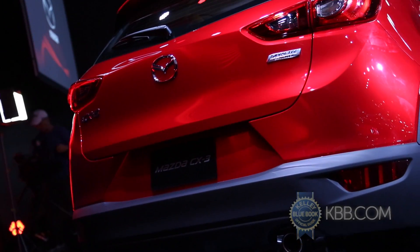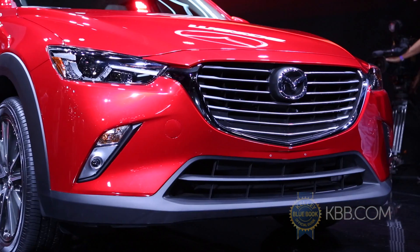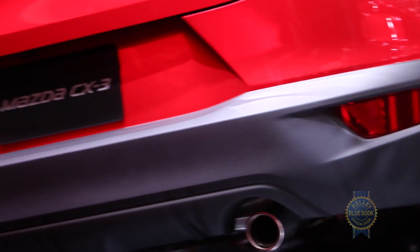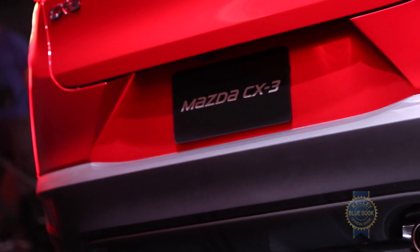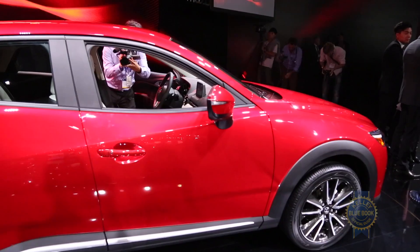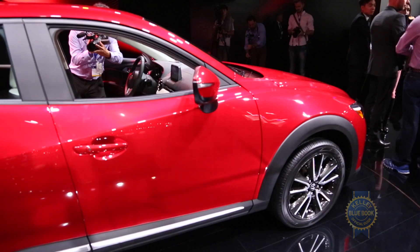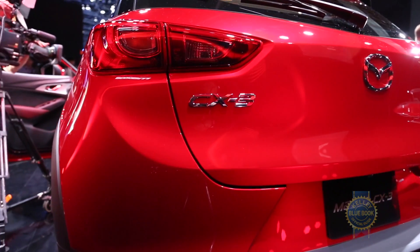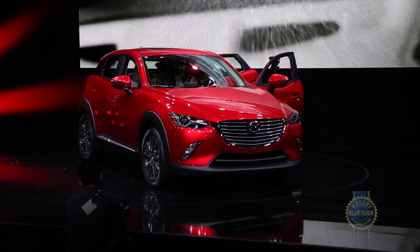Finally, buyers will have their choice of front or all-wheel drive. That's all pretty high-level stuff, but hey, it's an auto show. Like you, we're eager to gain a deeper understanding of the 2016 Mazda CX-3. As soon as we can get our hands on one, we'll be sure to share our thoughts. In the meantime, be sure to check out more Kelley Blue Book coverage of the 2014 Los Angeles Auto Show.